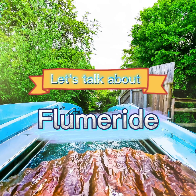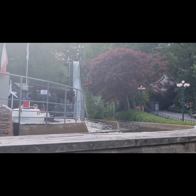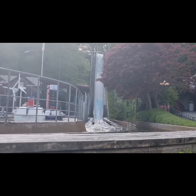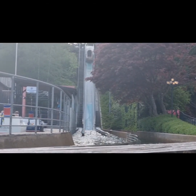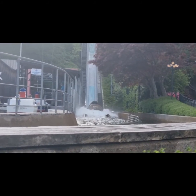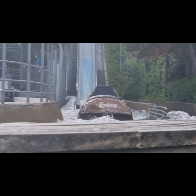Let's talk about Flumride. Flumride is a log flume made by the bankrupt aerodynamics manufacturer. Flumride opened back in 1973 and it's still a really famous log flume. Personally, in my opinion, it's my number one log flume. It is awesome.